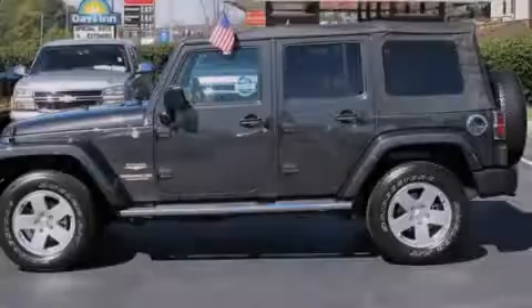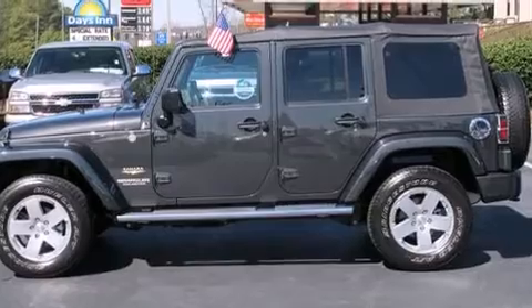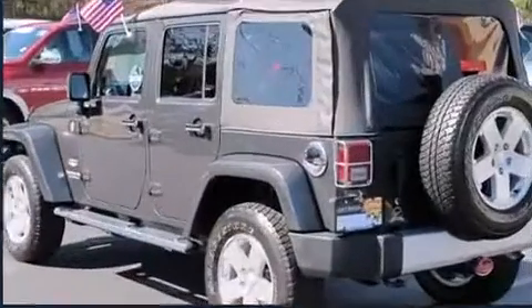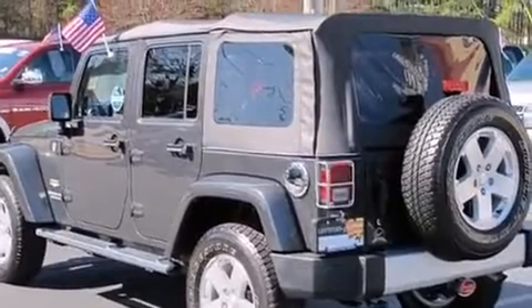Introducing the 2010 Jeep Wrangler Unlimited. With less than 30,000 miles on the odometer, this four-door sport utility vehicle prioritizes comfort, safety, and convenience.